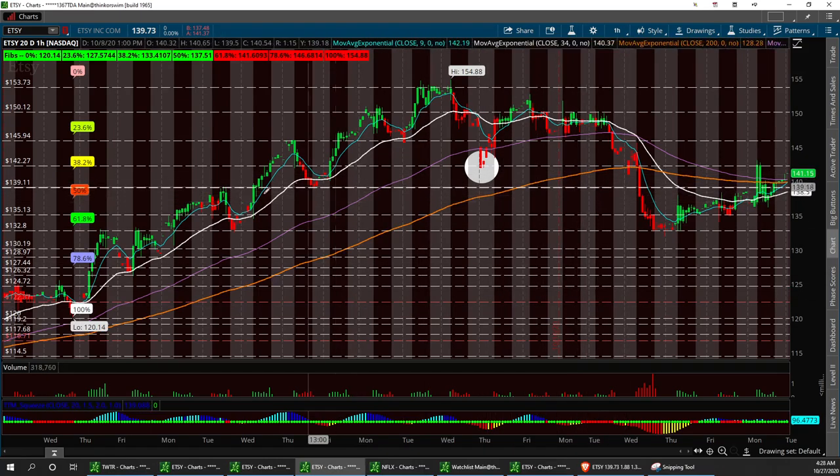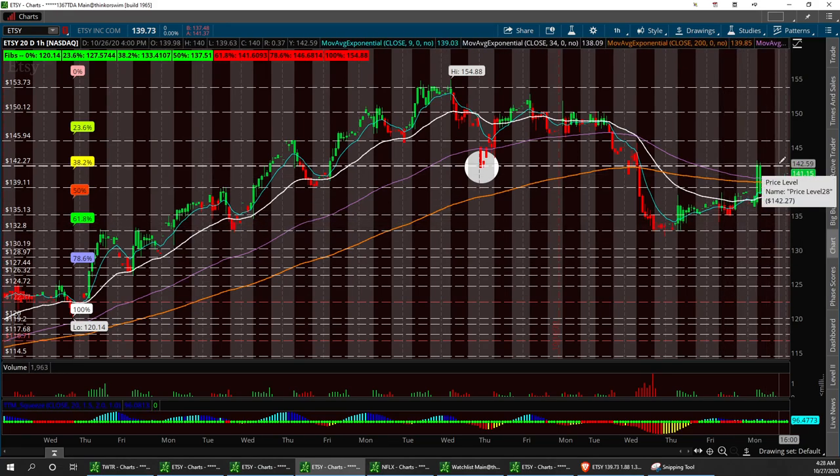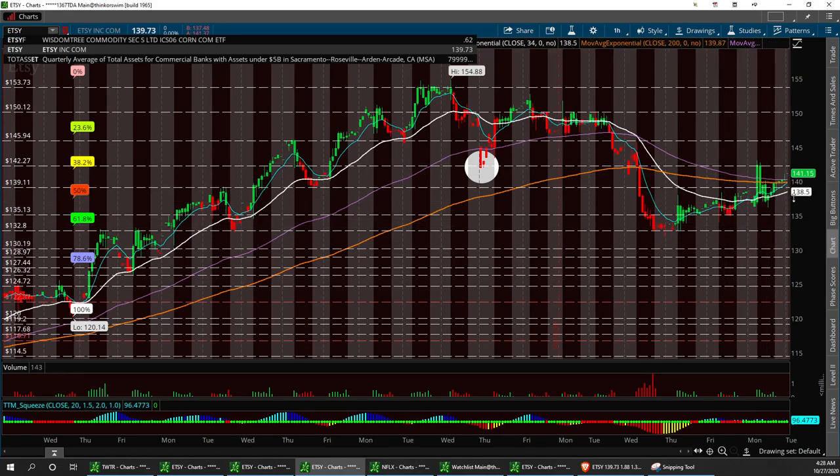Keep her on watch. I'm going to call low support right down here at 132.80 for a retracement backup. If it does pull back, we are having higher lows. I think we'll break the double top at 142.27 and start breaking this resistance up here at 145.94. Earnings are going to be good — 150.12 — and then a double top up here at 153.73.